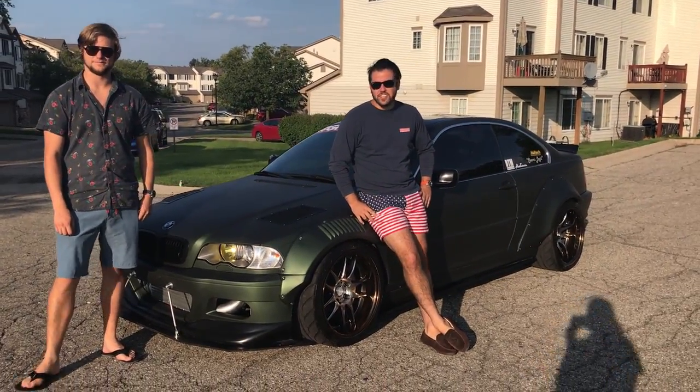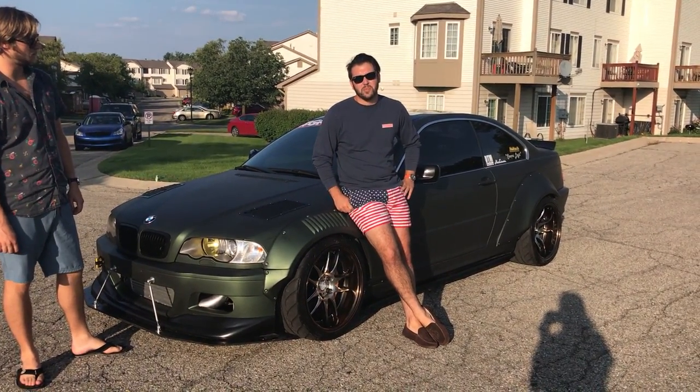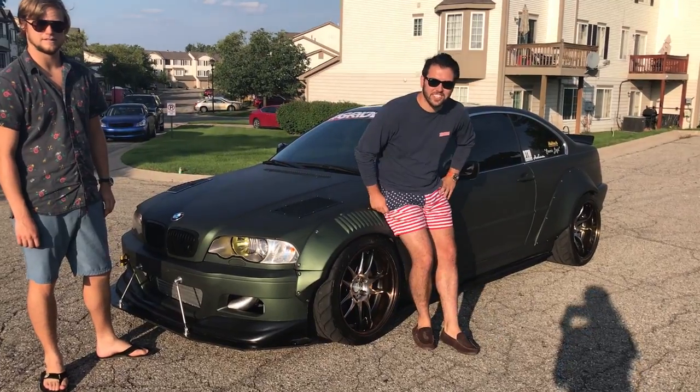Alright, so it's been about a year since our last video and as you can see there's a little body kit on it, she's got a new engine, a little turbo, so we're gonna take you into the details now and we'll see what she's got.